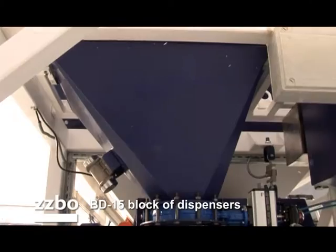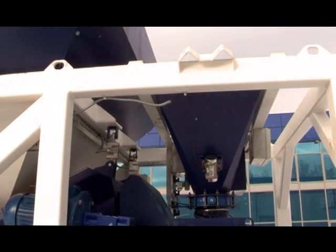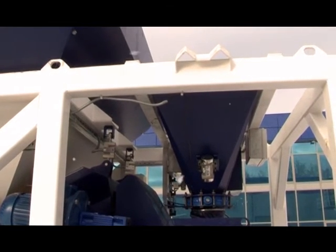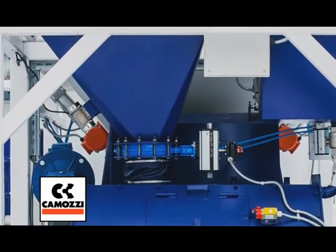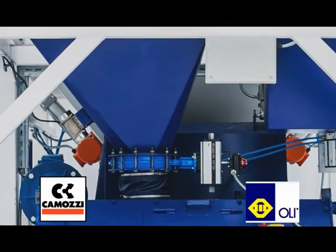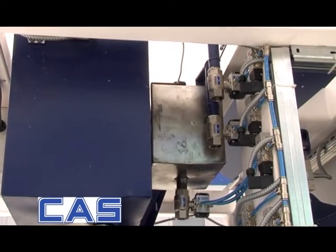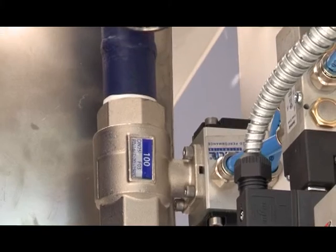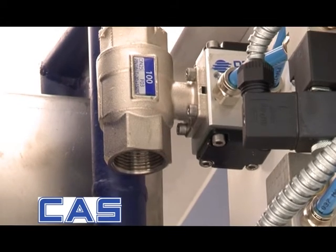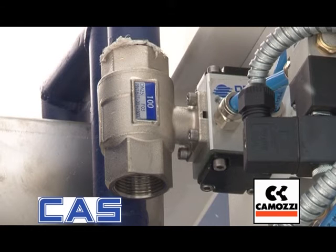The BD-15 block of dispensers consists of 3 components: a cement dispenser, a water dispenser, and a dispenser of chemical additives. The cement dispenser, with a capacity of 150 kilograms, is fitted with a Komozi pneumatically operated damper and Oli vibrator, mounted on 3 cast strain gauge transducers. The 75-liter weighing water dispenser is also mounted on 3 high-accuracy cast strain gauge transducers. The chemical additive dispenser is made of stainless steel, and both liquid dispensers are equipped with Komozi pneumatic valves to drain liquid.